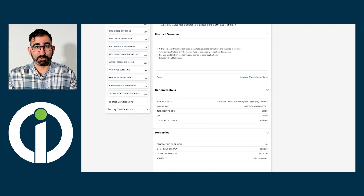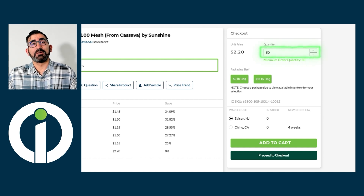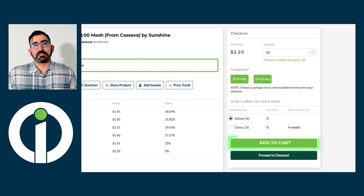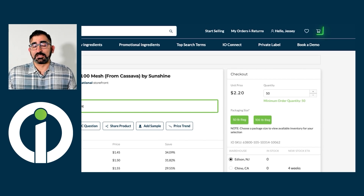Now let's go through the checkout process. It's a similar process to many other e-commerce experiences you're no doubt familiar with. First, buyers select their preferred package type — if there are multiple options, they can select the specific quantity pack that they're looking for. Next, users can enter the total amount that they'd like to order. Then, they'll specify the warehouse they'd like it to ship from. If your product is drop shipped, they'll be able to select that option here. Finally, customers can click Add to Cart to keep shopping, or proceed to checkout if they're ready to place an order. They can also review the contents of their cart and proceed to checkout from the shopping cart icon in the top right.